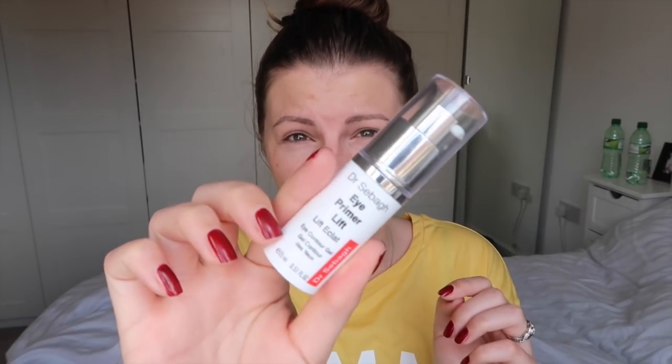I also put on that milk cooling water stuff under my eyes, which ordinarily has been fine, but I'm not sure it was feeling it today. So I'm going to use this Dr. Seabog Eye Primer Lift — I found this in a drawer, I hadn't even used it once. I have no idea where I'm supposed to be putting this, but I'm going to put it everywhere because it says it's going to lift my eyes.